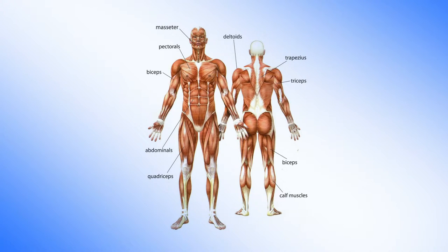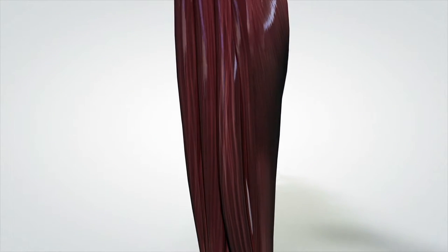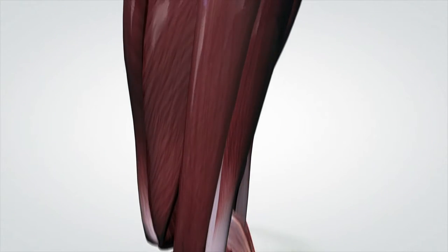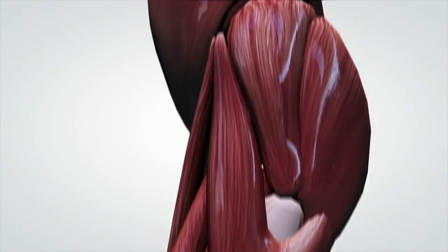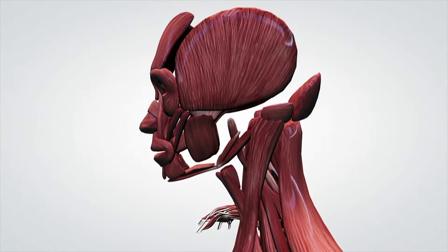Let's look at our muscles. Our muscles contract and relax all the time, and it's all to do with electrical conductivity and depolarization and repolarization in our cells.